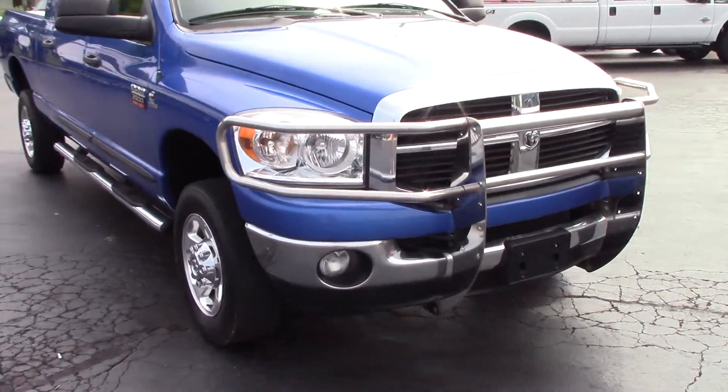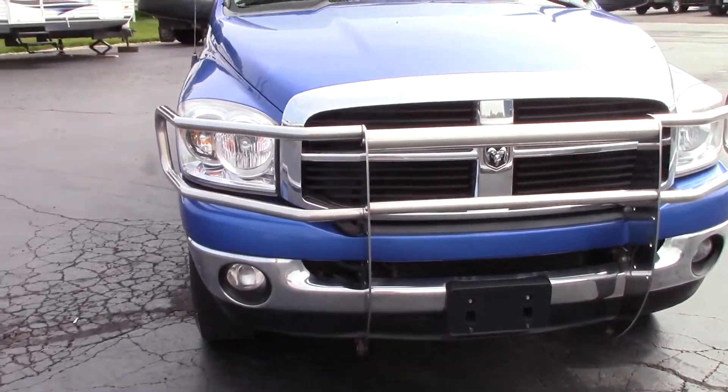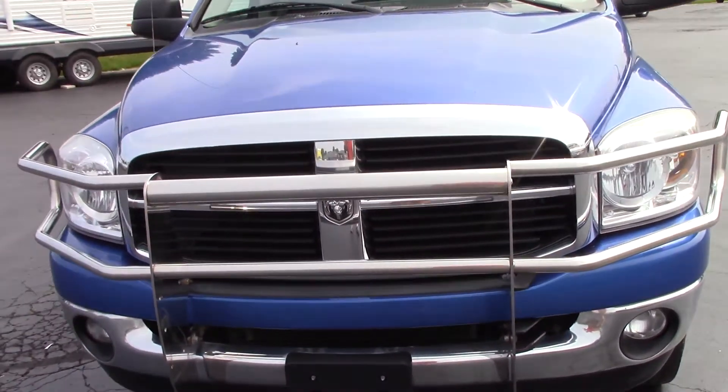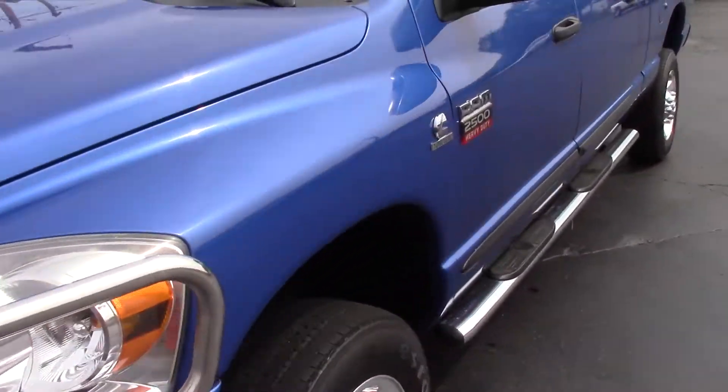You got factory fog lights, factory chrome grille. And we'll go ahead and take a look inside.